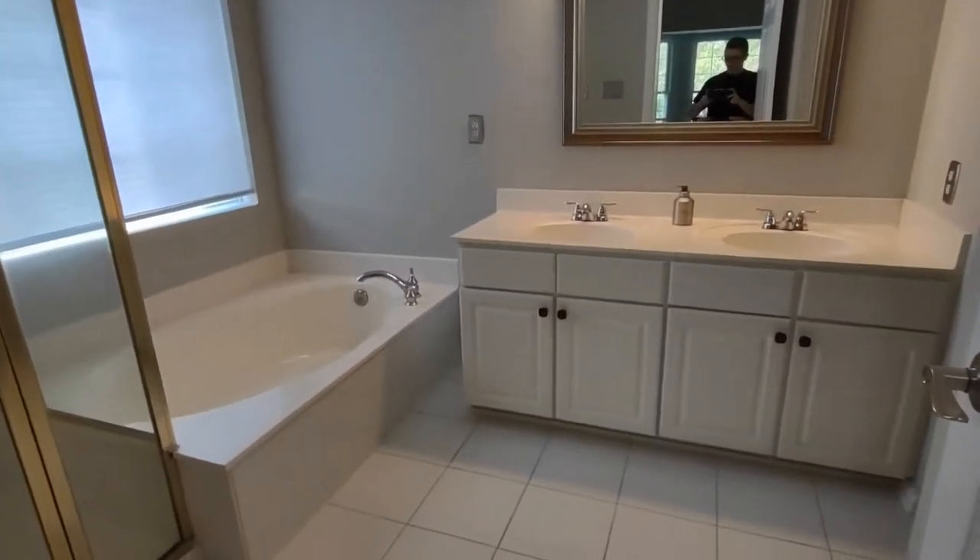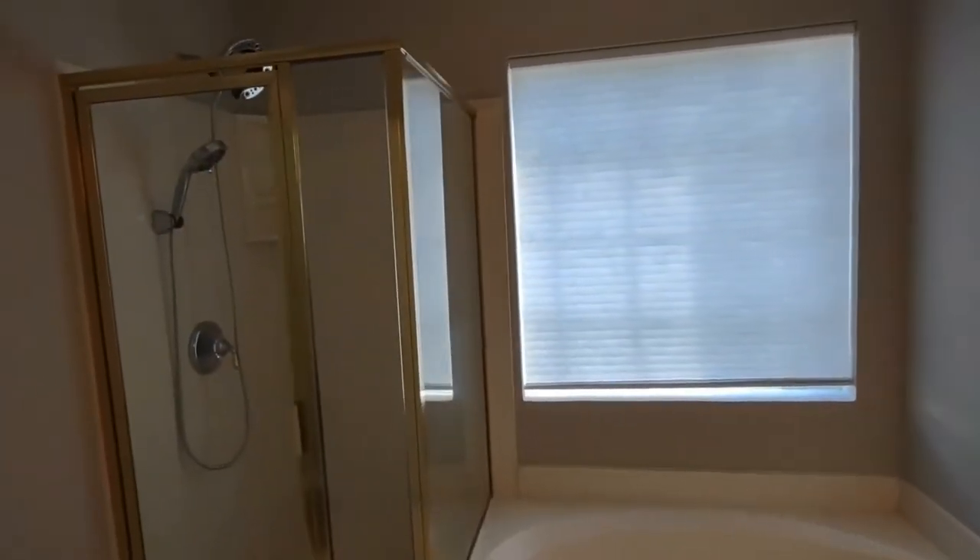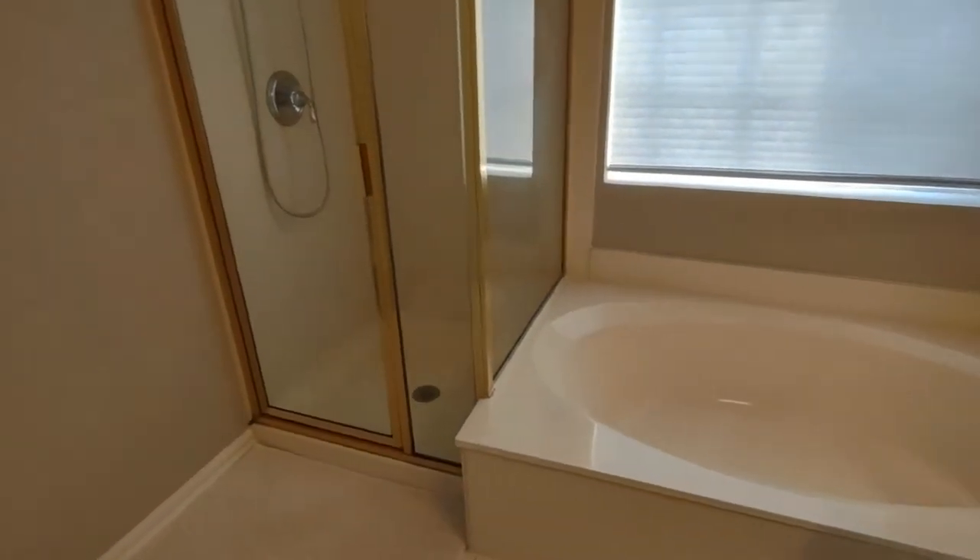The en suite master bath features a two sink vanity, large mirror, large front-facing window, stand-up shower, and Jacuzzi style tub.